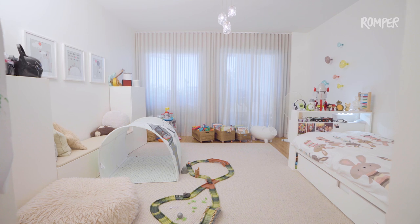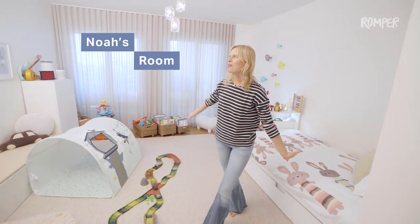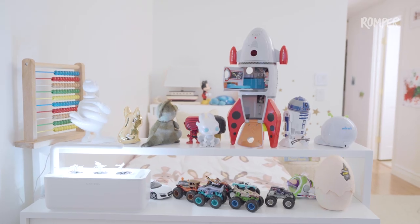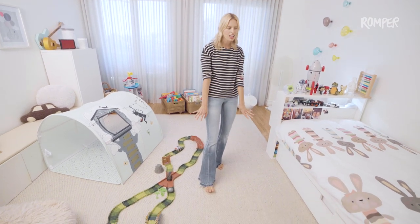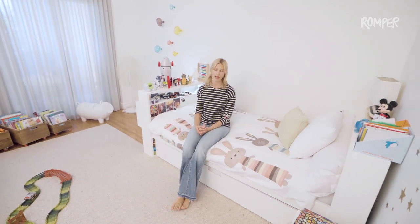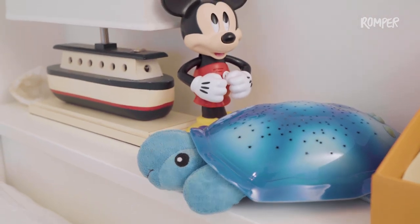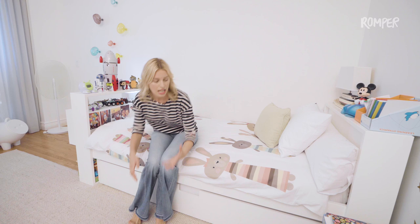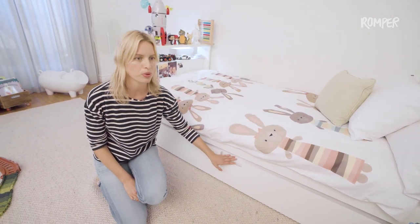I wanted the space to be really light and airy and cozy. I love this cozy rug. Here's a little bed — I actually spend a lot of time sleeping on it. A lot of kids' beds are bulky and big, so I really like this bed from DuckDuck. It's modern, it's clean, and if you have a sibling you can put them down on the bottom.